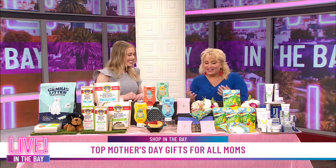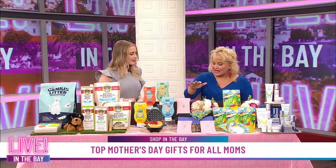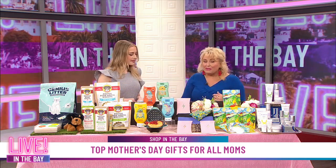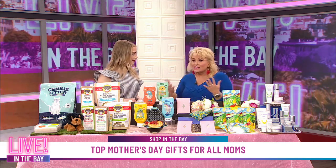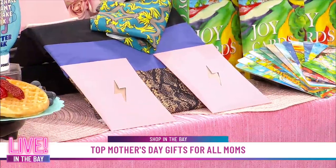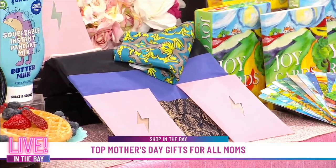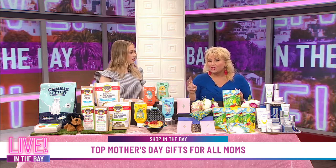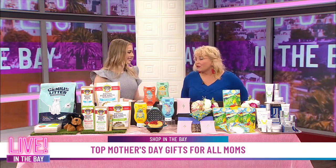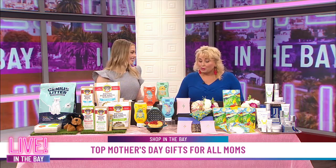I love this company. This is Ebby — E-B-Y is how you say it. Basically, this is a panty subscription. You can get mom three pairs of panties in a box delivered to her house every three months, and the first box is under $20. I'm thinking about it being really, really comfortable. Feel how soft those are. The material — wow!